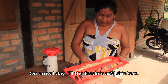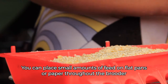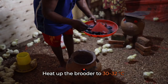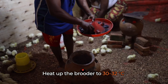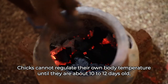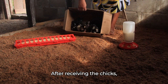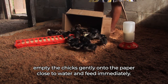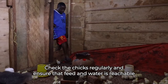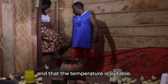On arrival day, fill the feeders and drinkers. You can place small amounts of feed on flat pans or paper throughout the brooder to help chicks find feed easily. Heat up the brooder to 30 to 32 degrees centigrade. Chicks cannot regulate their own body temperature until they are about 10 to 12 days old, so you will have to keep them warm. After receiving the chicks, empty them gently onto the paper close to water and feed immediately. Check the chicks regularly, and ensure that feed and water is reachable, and that the temperature is suitable.